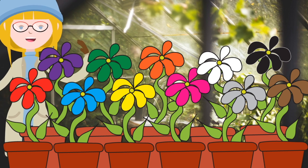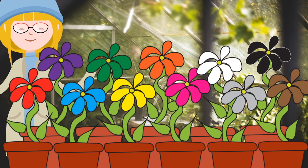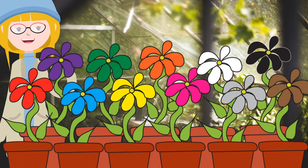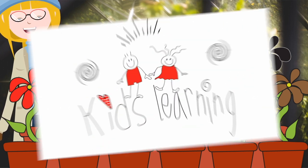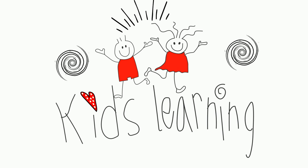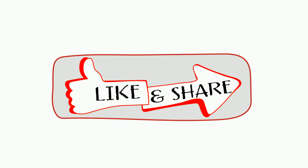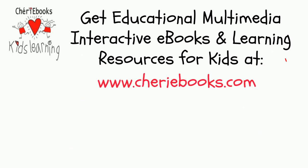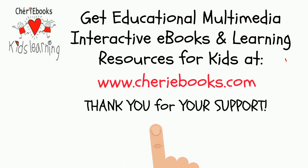So many beautiful flowers growing in my flower pots. I hope you enjoyed finding out their colours. And I look forward to learning together with you again soon. Keep learning.